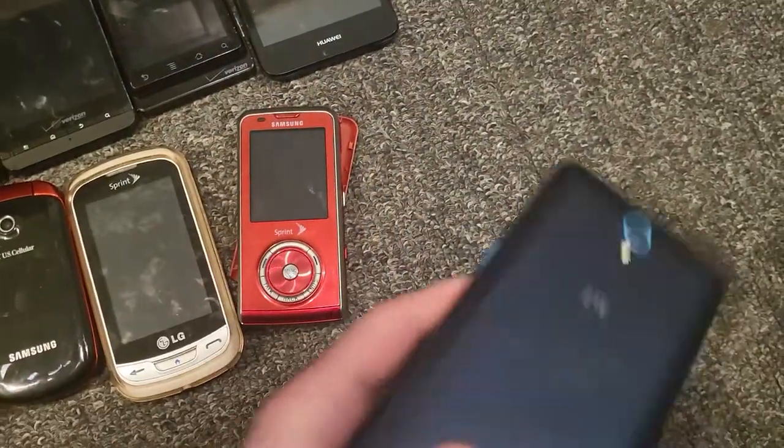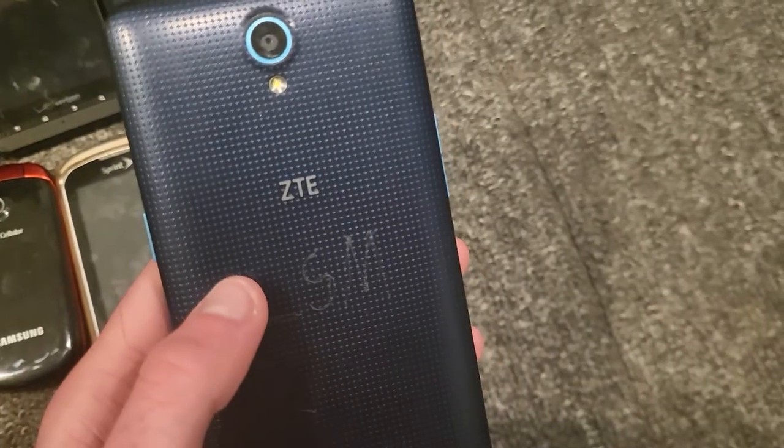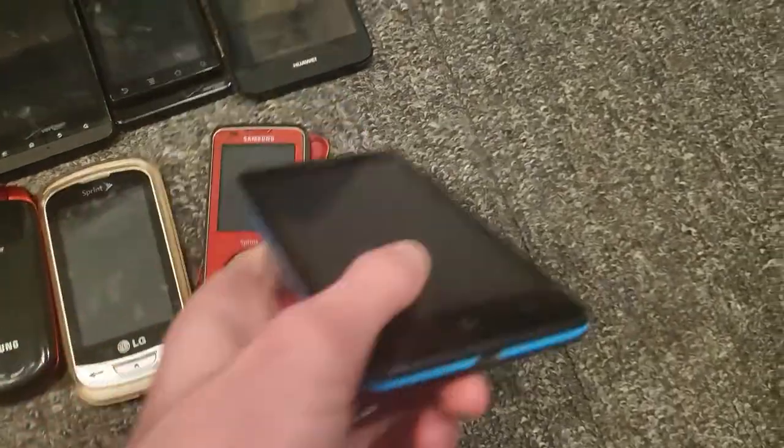This is a ZTE Avid Plus. This thing is Google locked, but I love the little color accents — dark blue and light blue. I will try to bypass the Google lock because I love the color of this thing and I want to use it.